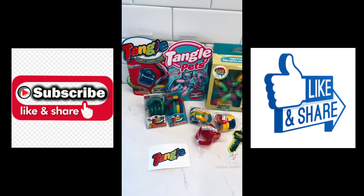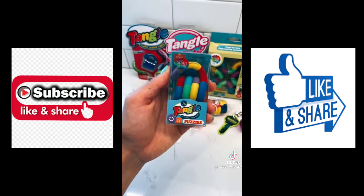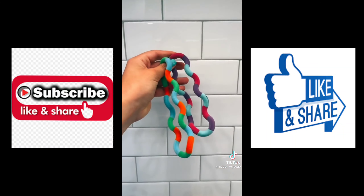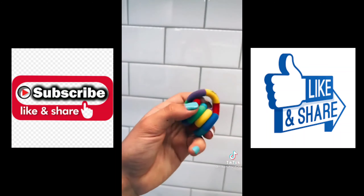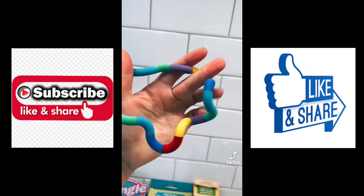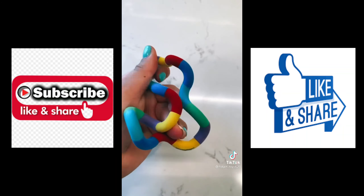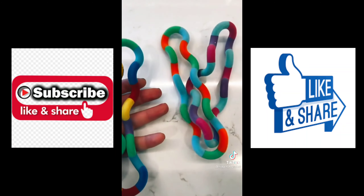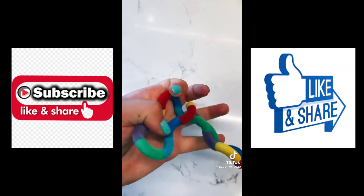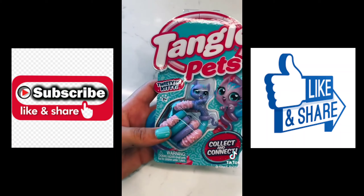I don't have this kind of tangle fuzzy — I have two-colored tangle fuzzies, but I'm so excited to add to my collection. This one feels and looks incredible! I definitely love the multi-color ones better because they look so much more fun. Next let's open a Tangle Pets — I love the Tangle Pets collection!